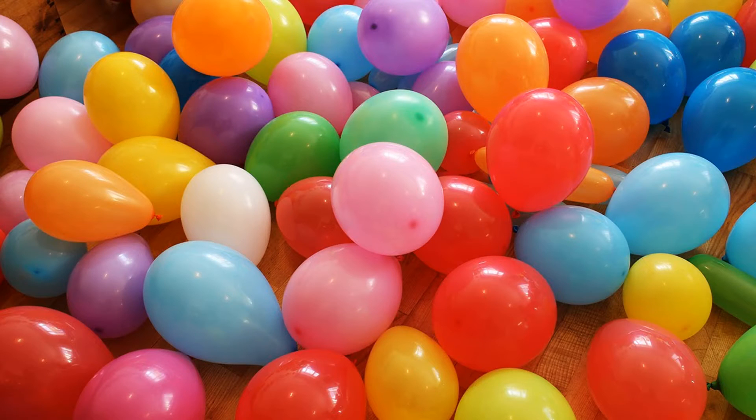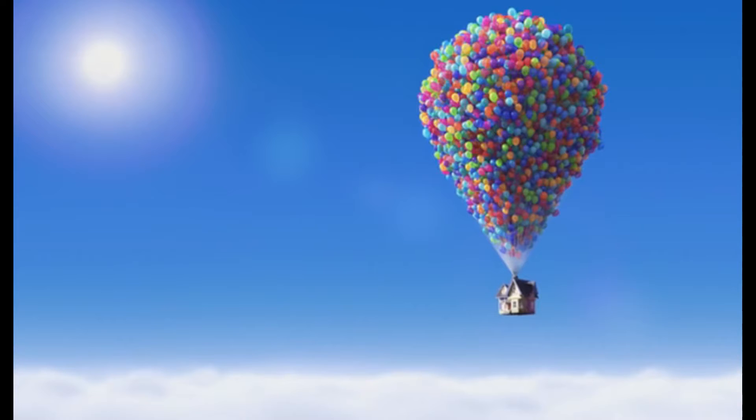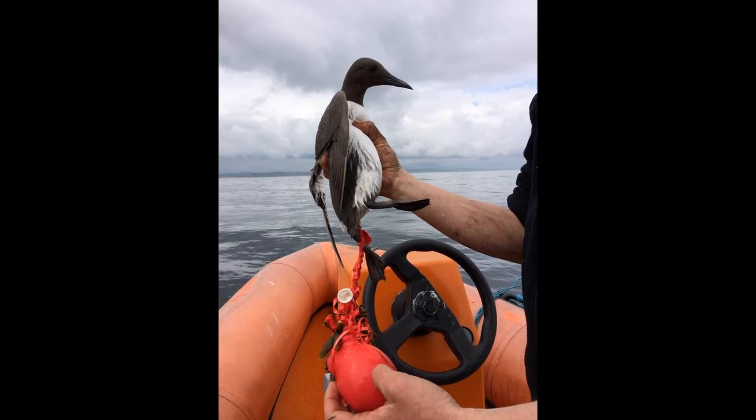Number one: balloons. Or more specifically, releasing balloons into the air. As the old saying goes, what goes up must come down. And when balloons are released into the air, they will fall to the ground as a piece of non-biodegradable plastic pollution. This has a really negative impact on wildlife all over the world, and can affect anything from sea turtles to seabirds to owls.